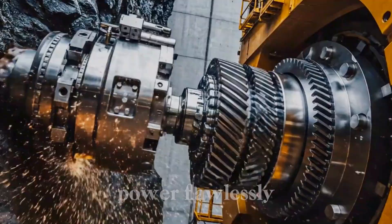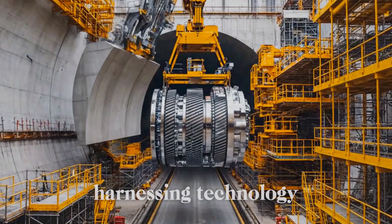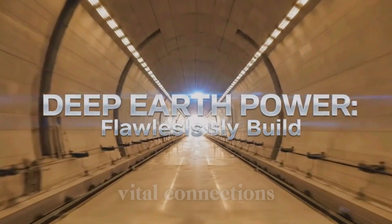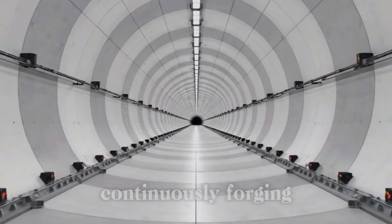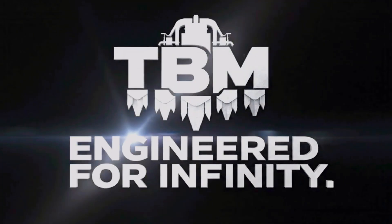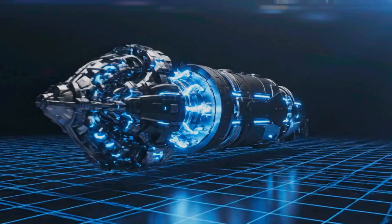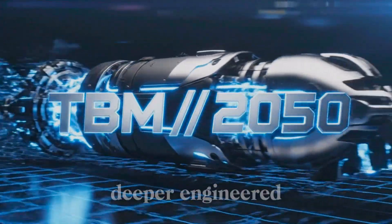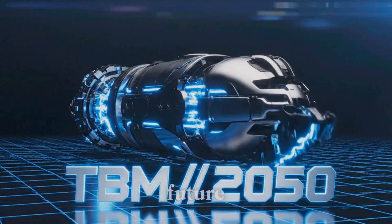Deep Earth Power — flawlessly harnessing technology, instantly building the future, continuously forging our world's vital connections. Faster. Deeper. Engineered for the future.